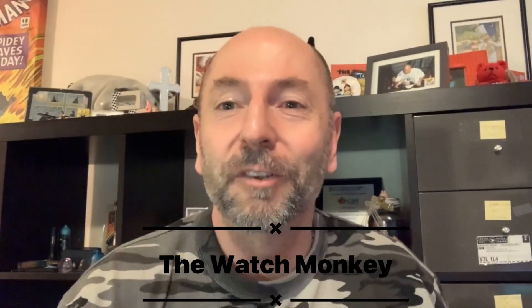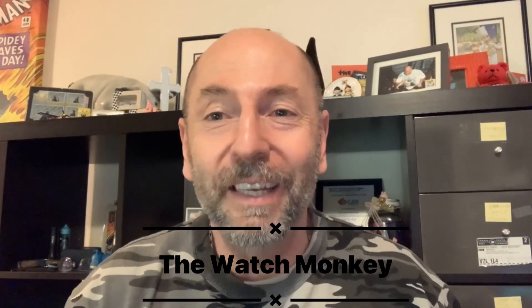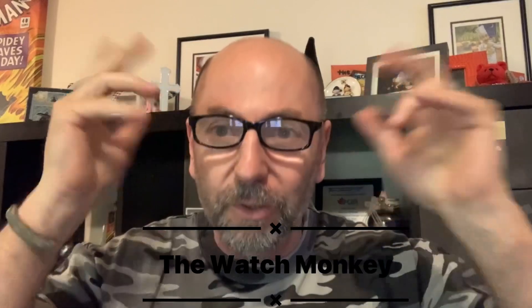Hey guys, welcome back to another episode of The Watch Monkey and today is a great day. Finally, after about a month and a half of waiting, a couple of parcels arrived today all the way from Russia. I've just recently started getting into Vostok watches and boy, they're a lot of fun.